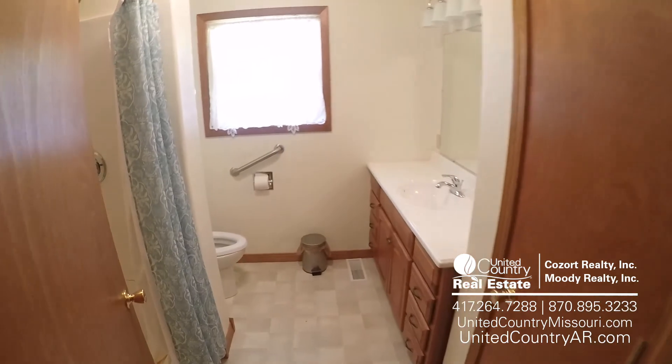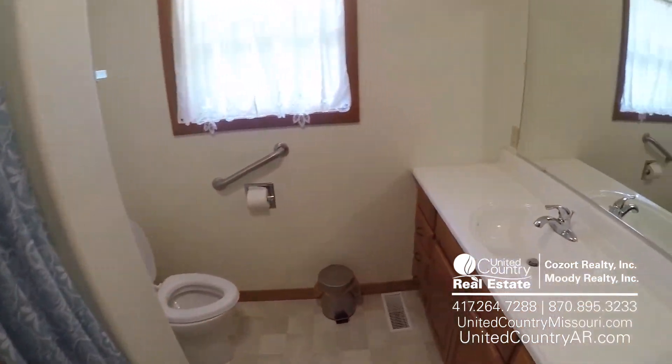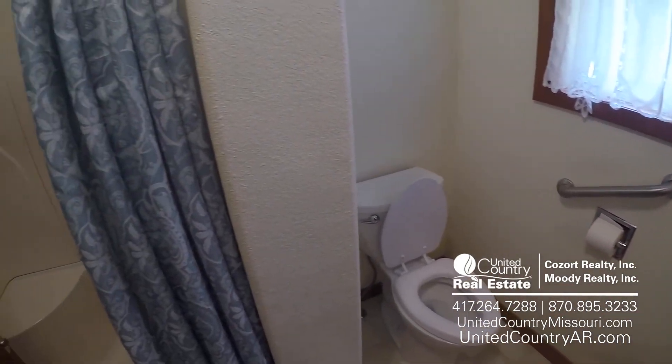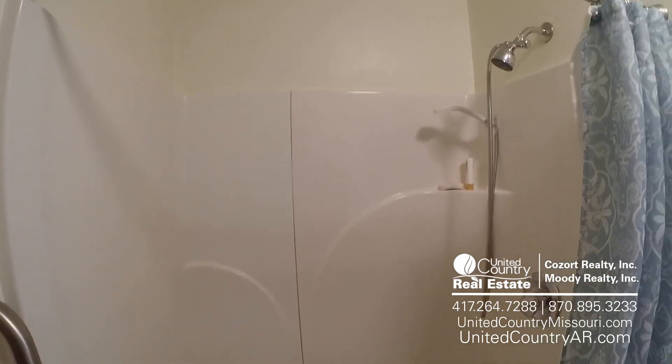We'll take another left for bedroom number three. And then our single bath of the home — completely redone, very, very nice. Looks very good. Check out that shower.